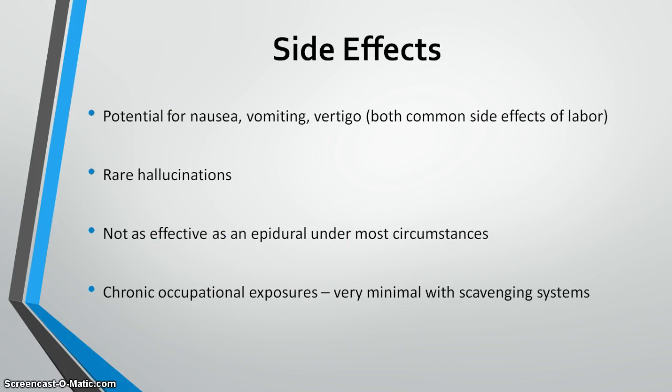As with any medication, there are side effects: nausea and vomiting, which are common in labor generally. It is not as effective as an epidural — it eases discomfort and anxiety but does not eliminate pain. A past concern was chronic exposure for nurses, but new scavenger systems built into the nitrous oxide administration unit make exposure extremely minimal. Dosimeters are available for concerned staff, and the gas is piped through vacuum systems in many major hospitals.